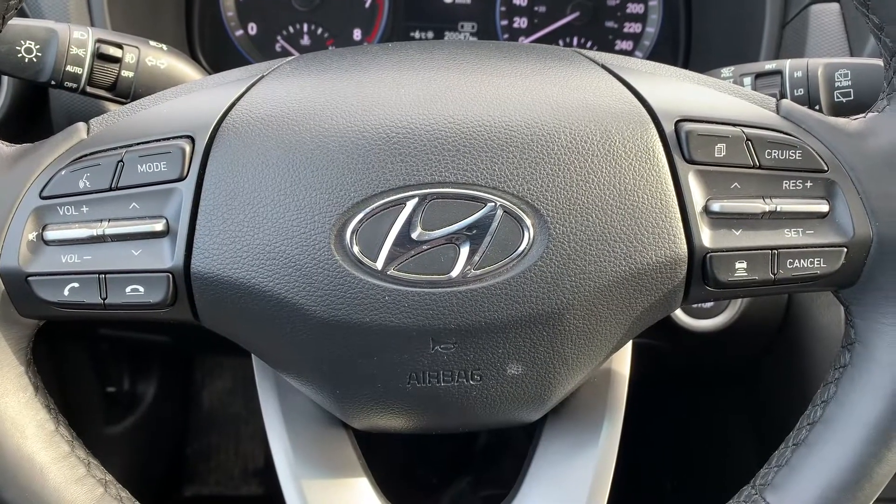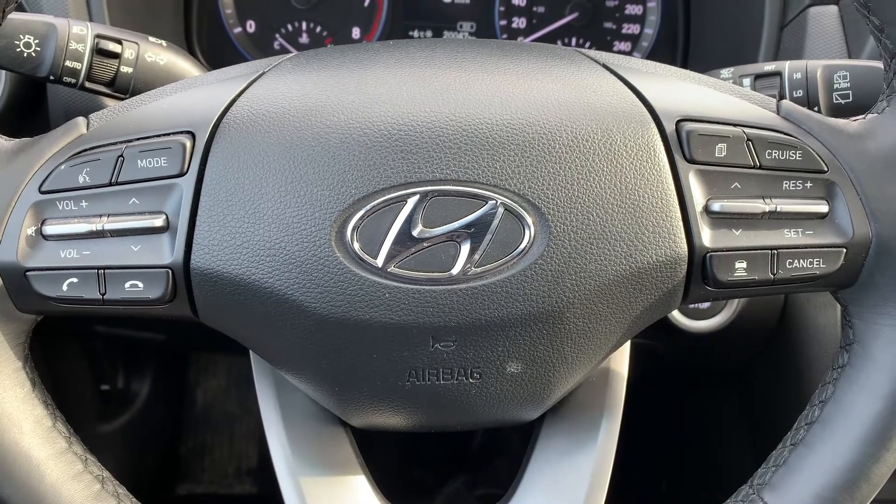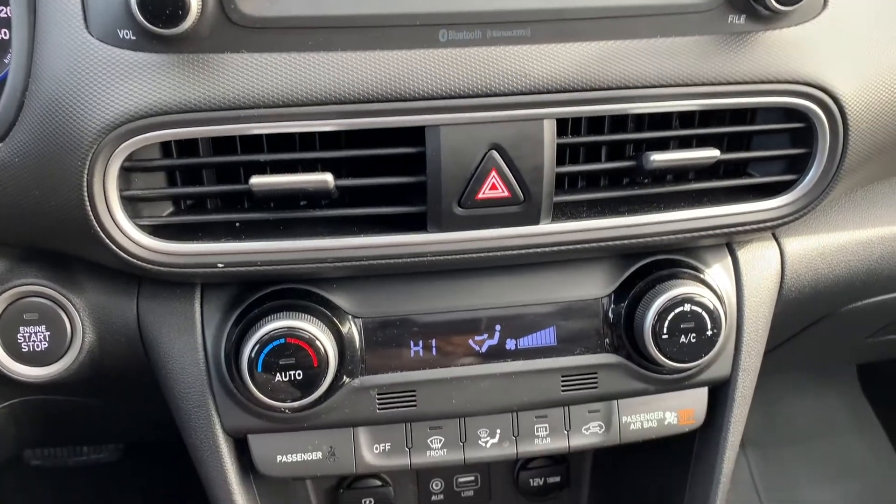Steering wheel controls include audio, Bluetooth, and cruise control settings. This vehicle has Apple CarPlay and Android Auto, and a push-to-start engine.